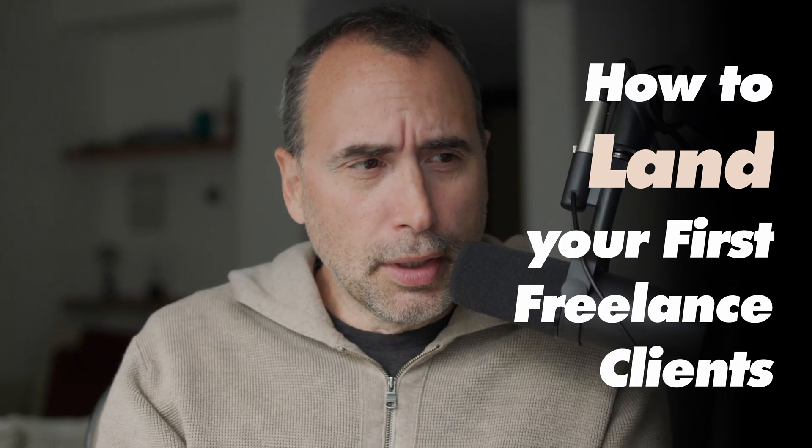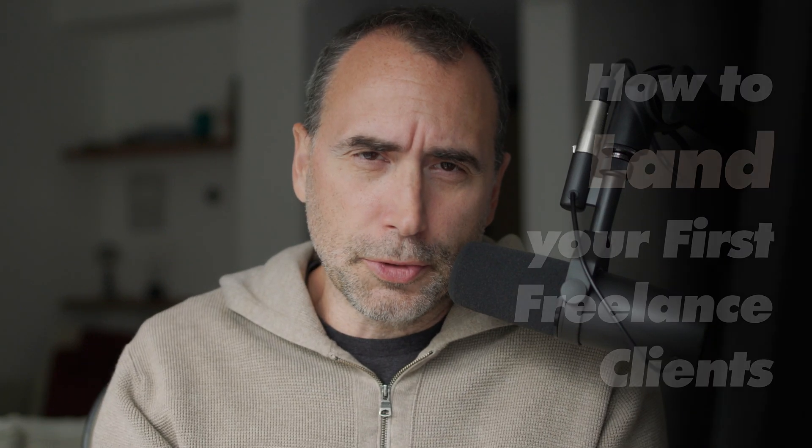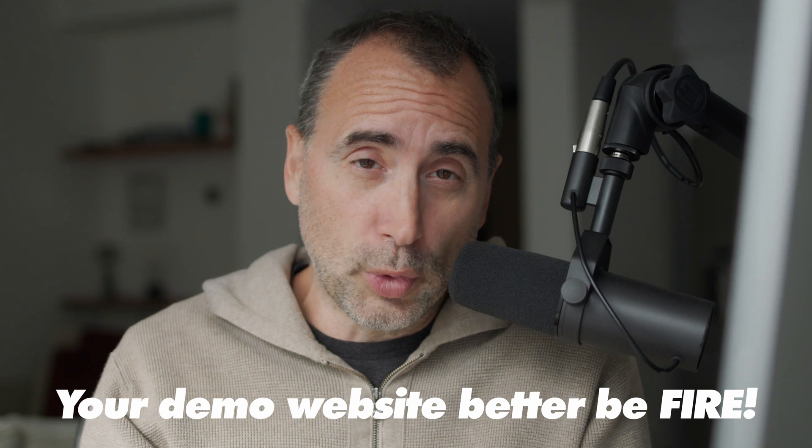In this video, I'm going to give you four tips that you can use to land your first clients as a freelancer. I assume you know how to code and that you've put up your demo site, so you're ready to go. Make sure that demo site looks really good.